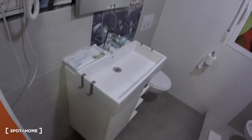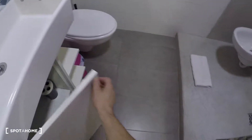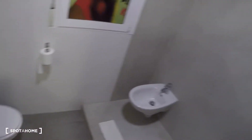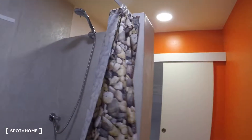Here you got a sink, storage, shelves, a mirror, toilet, bidet and shower with a curtain.